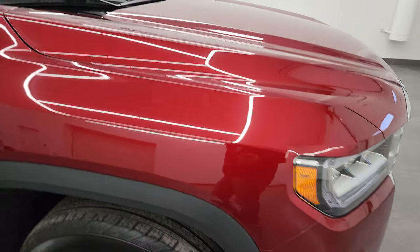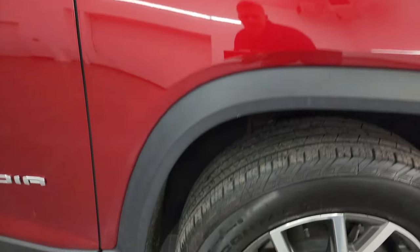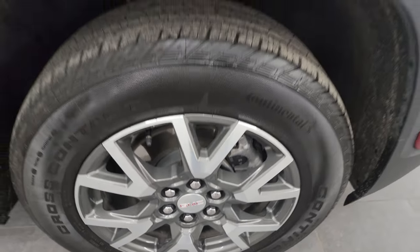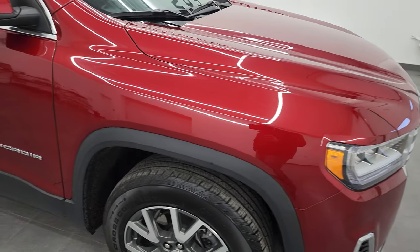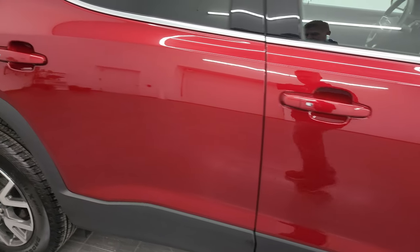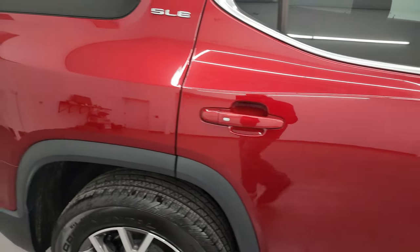Passenger's side front fender looks really good as well, and the passenger's side front wheel — no major scuffs or scrapes. Cayenne red tint coat, it's got just a little bit of metal flake to it, really a cool-looking color. As you go down this side of the 2021 GMC Acadia, take note of how clean the body is, how reflective and mirror-like that paint is.